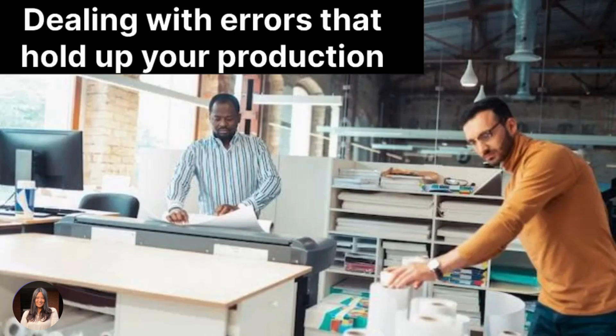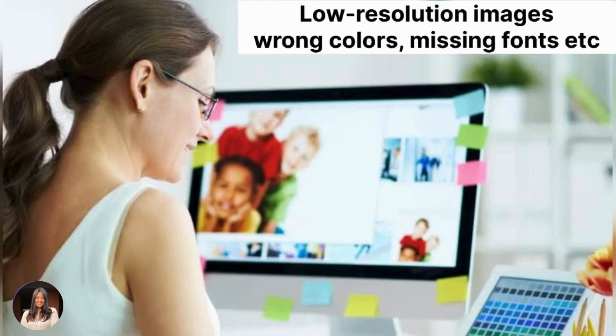Are you tired of dealing with design errors that hold up your production? Missing fonts, wrong colors, low resolution images — it's a headache.